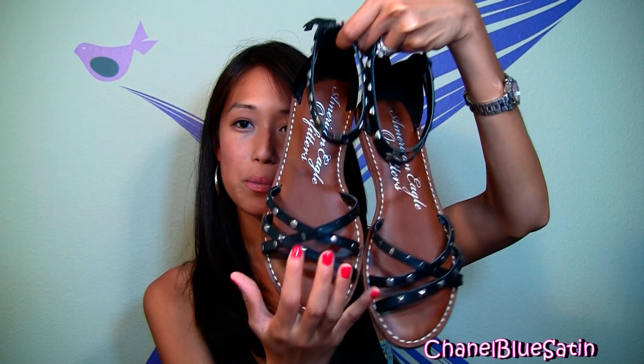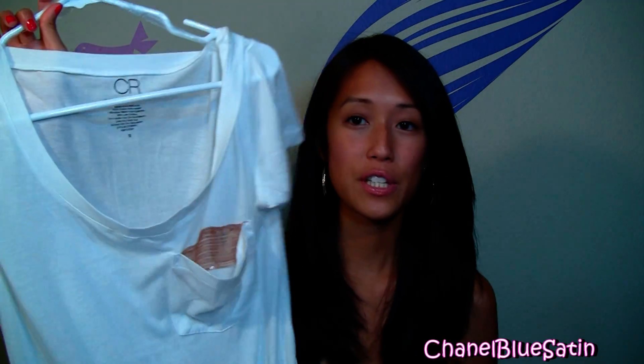I went to American Eagle and got a pair of gladiator sandals. They're cool because they're studded and wrap around your ankle. Then I went to Charlotte Russe and got two shirts because they were buy one get one free — they may still be having that sale. I got an oversized over-the-shoulder top with sequins as a small detail, which I'm really digging. The other one is in army green, which fits the military style look that's really trending right now. It also has sequins, and you can also get it in gray or pink.